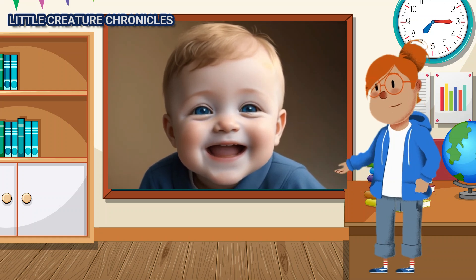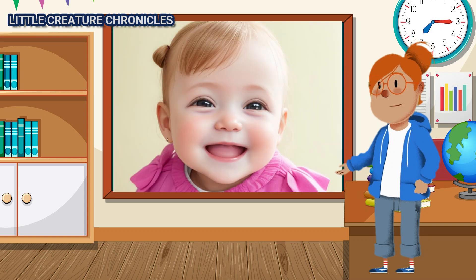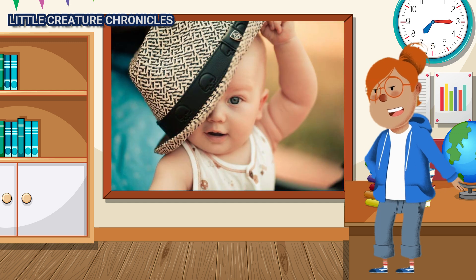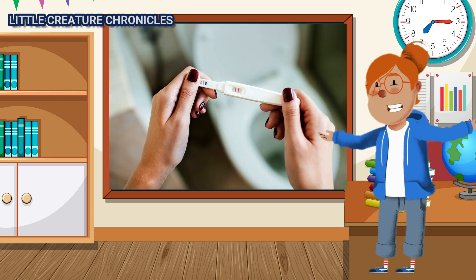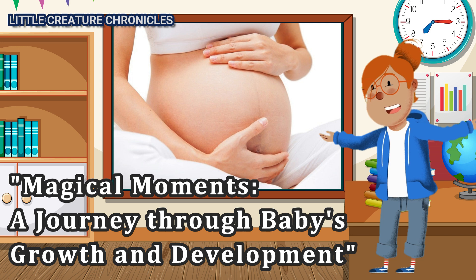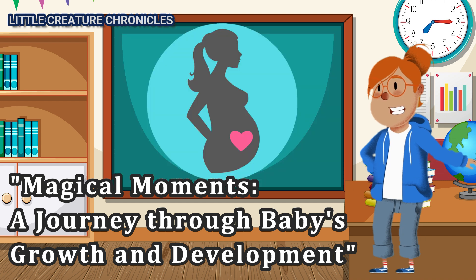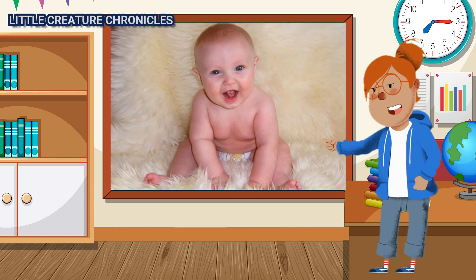Hello, Curious Young Minds! Have you ever wondered how a tiny baby grows and develops from the very beginning, even before they are born? Well, get ready for an incredible journey through the stages of growth and development of a human baby, starting right from the womb! In this fascinating story, we will embark on an adventure to discover how a tiny speck transforms into a beautiful, bouncing baby. From the moment of conception to the day they enter the world, we will explore the incredible changes that take place during this miraculous journey. So, buckle up and prepare to be amazed as we delve into the amazing story of life's earliest stages.